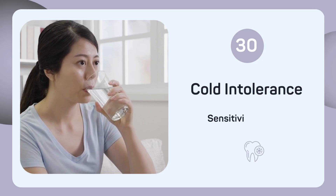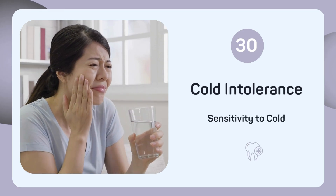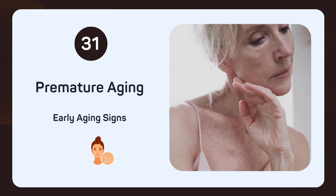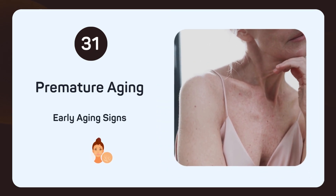Cold intolerance can be a sign that your body lacks selenium. Seeing early signs of aging? Premature aging can be influenced by low selenium levels.